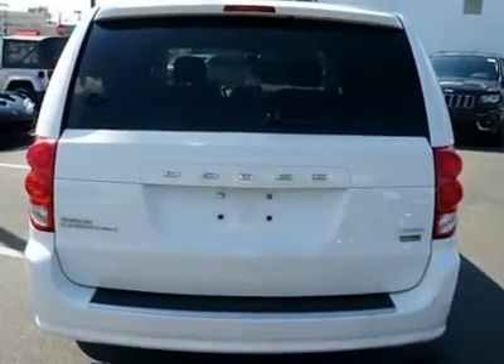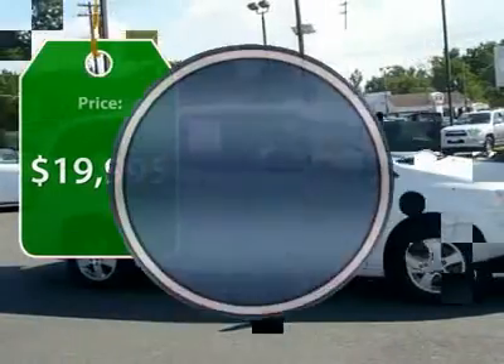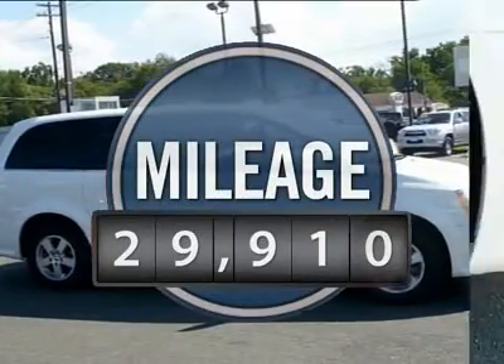And enough entertainment features to keep the kids entertained on road trips, and is priced below $20,000. This vehicle has less than 30,000 miles.